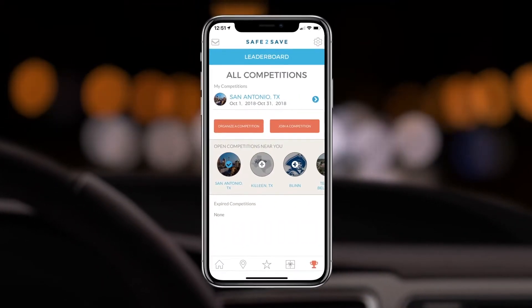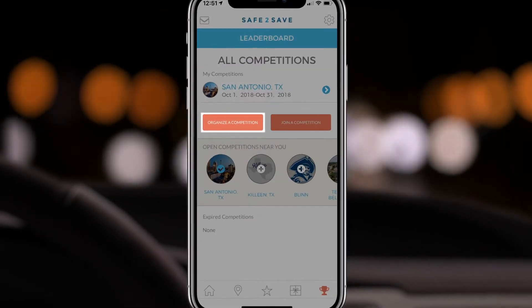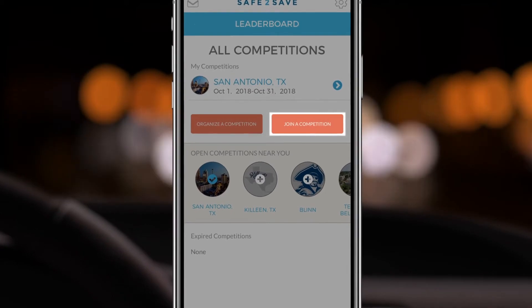Last but not least, compete with others to stay motivated to drive safe. Do this simply by organizing a new competition or join an existing one.